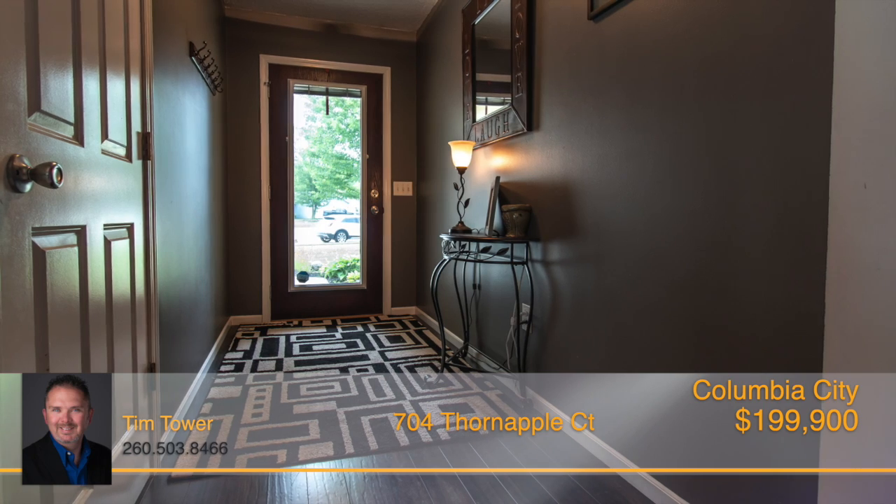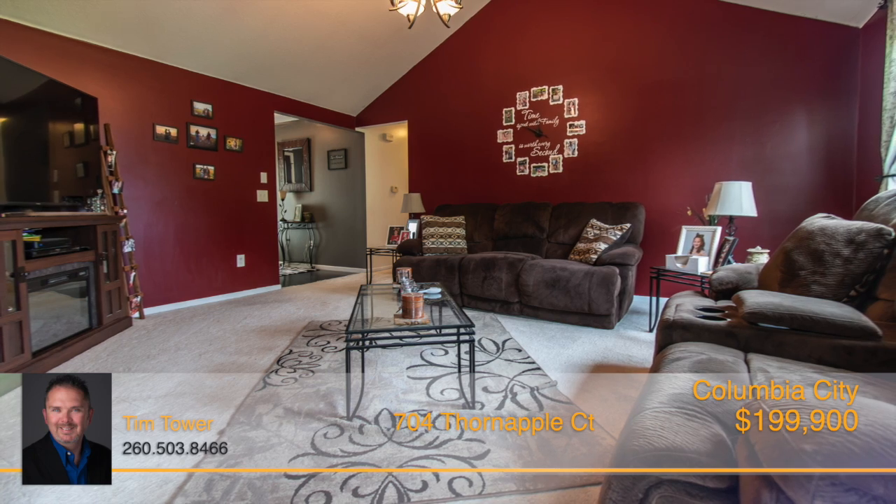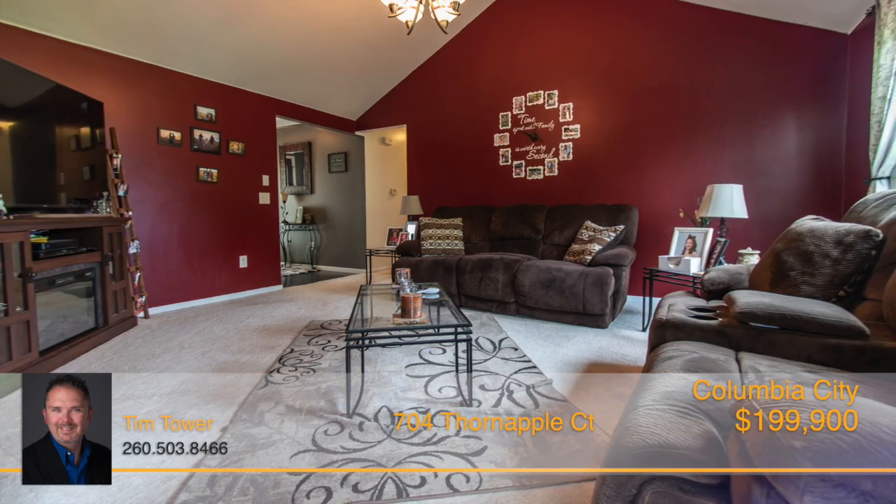Step inside and be greeted by the beautiful foyer that showcases the stunning wood floors and leads you to the semi-open floor plan with cathedral ceiling.